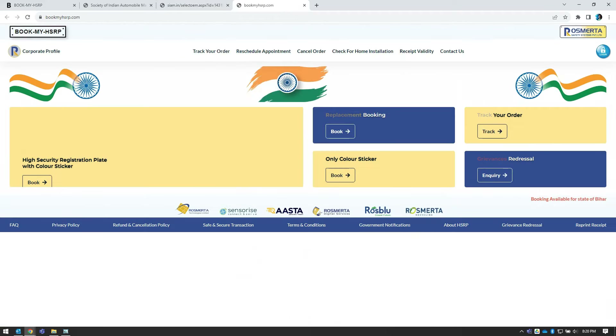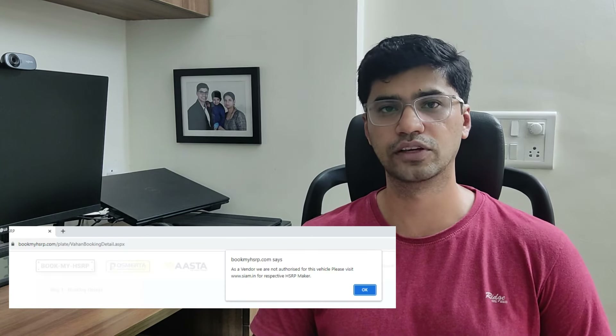There are multiple vendors authorized for issuing HSRPs. Depending on the vehicle type and manufacturer, you will be forwarded to the appropriate website. There are multiple websites out there like 'Order My HSRP,' 'Book My HSRP,' and so on. If you go to any website directly and try to get your HSRP, it may say it's not authorized to give you an HSRP for your vehicle.